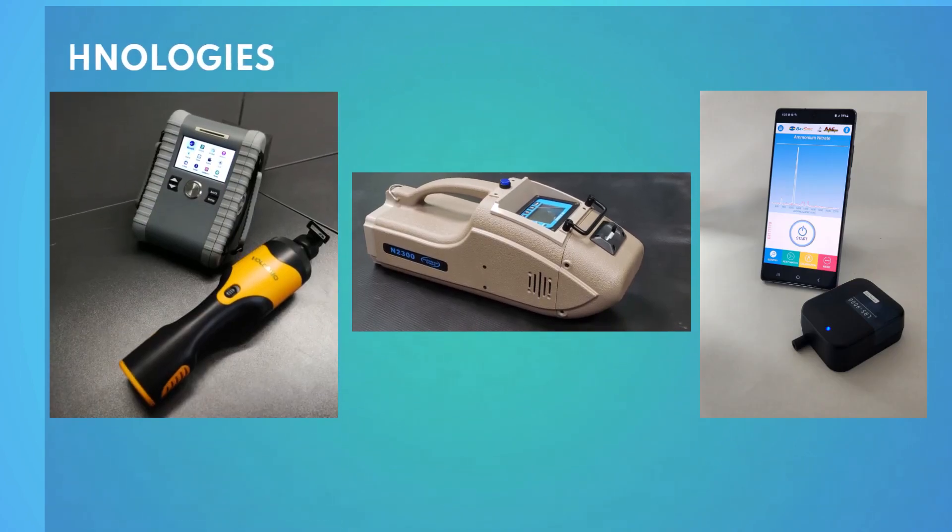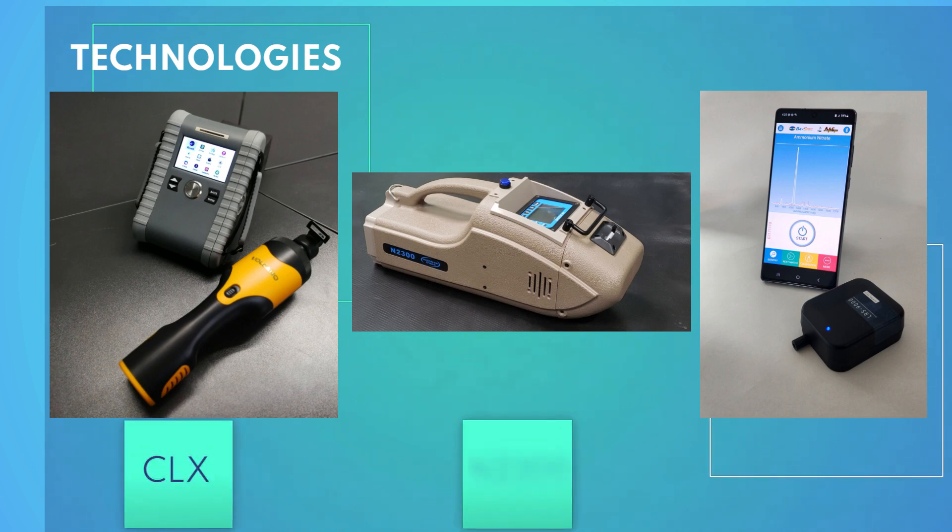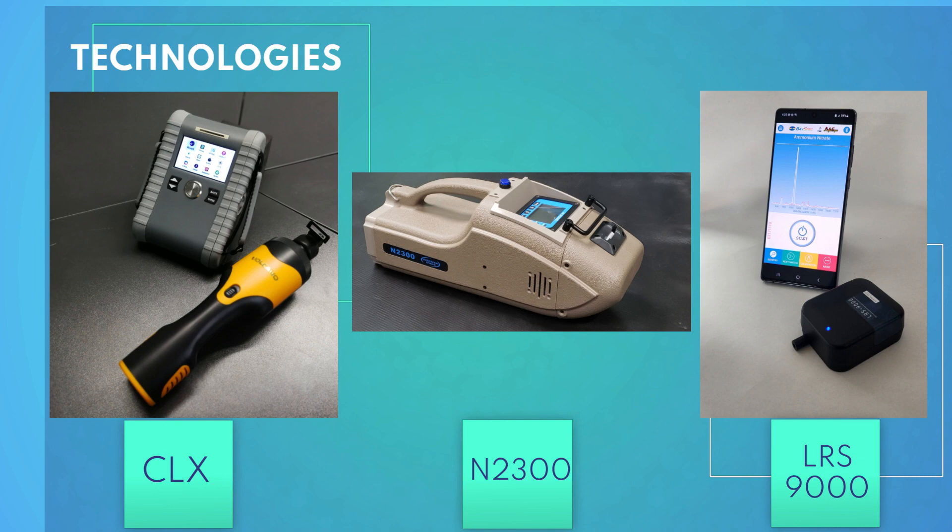In this presentation, we will introduce three cutting-edge technologies: the CLX Explosive Trace Detection System, the N2300 Narcotics Trace Detector, and the LRS-9000, an advanced Raman spectrometer — each redefining the way we detect and combat these threats.